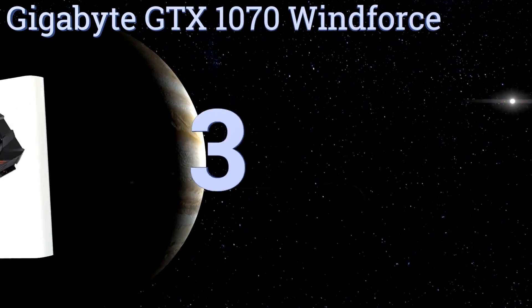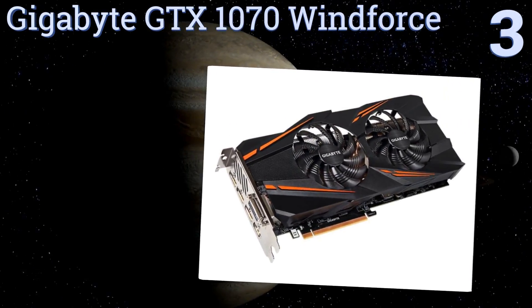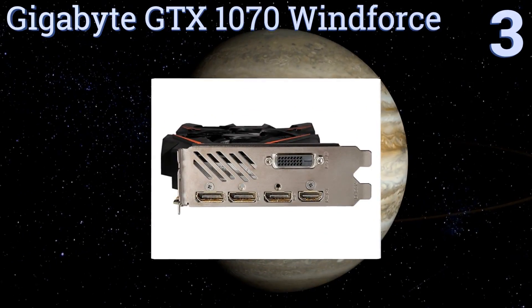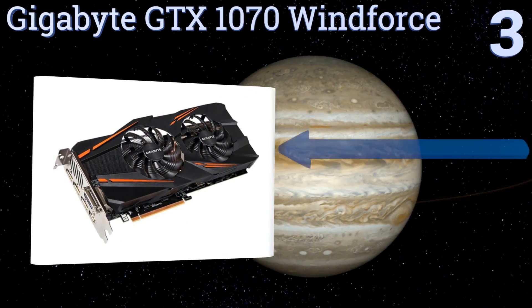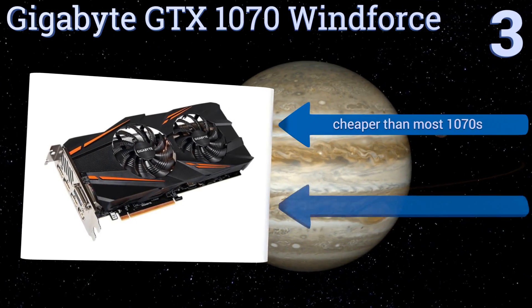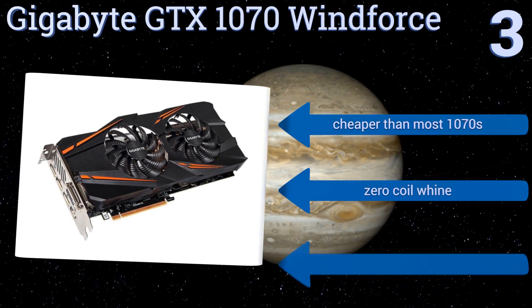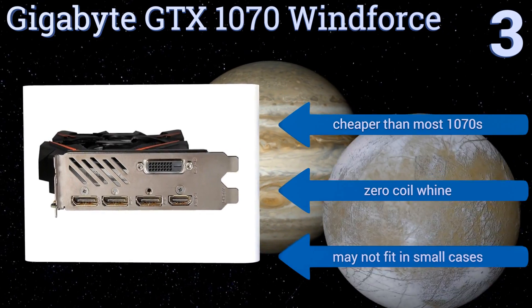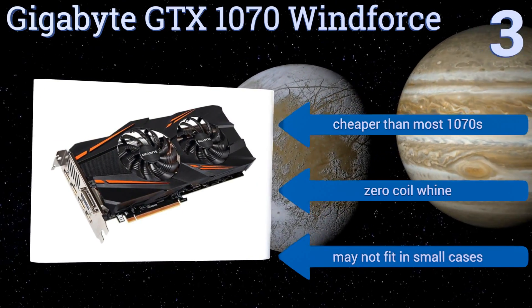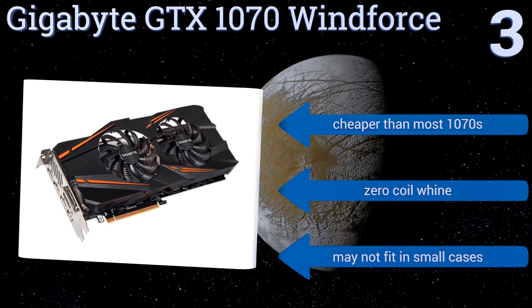Halfway up our list at number 3. The Gigabyte GTX 1070 Windforce is the best mid-range option for VR. Based on the NVIDIA 1070 GPU, it has kept costs down by shipping a bare-bones product. It doesn't come with spare cables, and only differentiates from the reference design by a custom cooler. It's cheaper than most 1070s and boasts a zero-coil whine, but it may not fit in small cases.